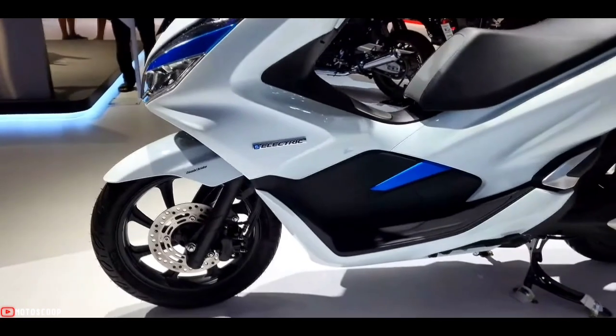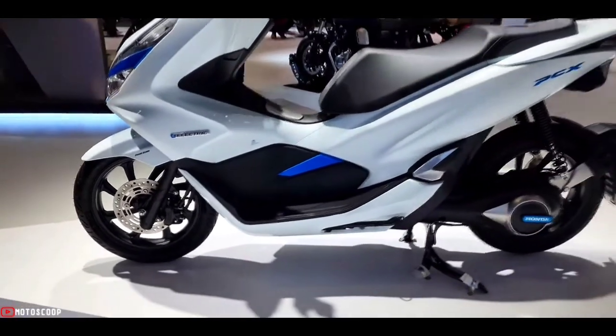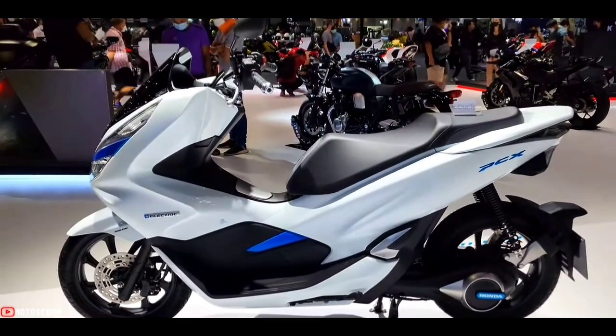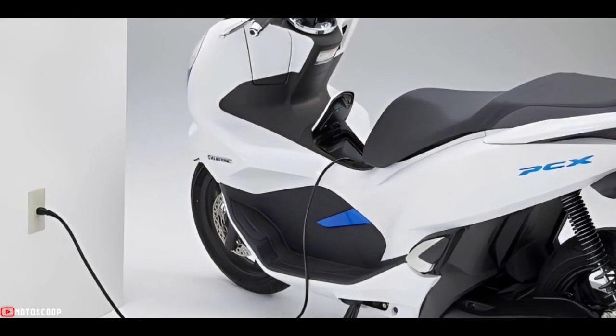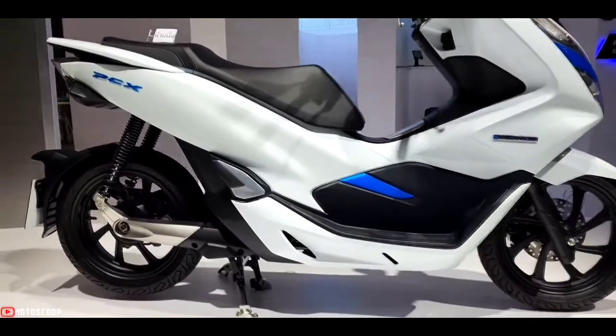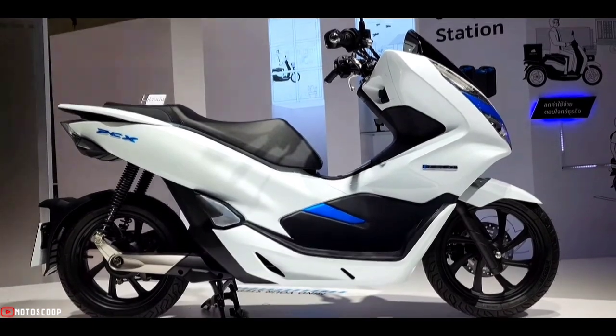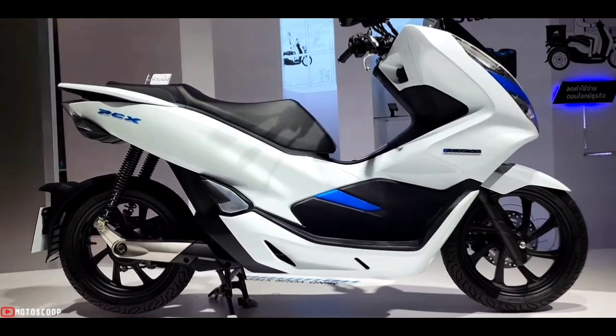The PCX-EV is expected to come equipped with a 50.4-volt lithium-ion battery that gets charged in about three hours when charged at an EV charging station. The top speed of the PCX-EV could be 60 kilometers per hour, giving a range of 41 kilometers per charge.